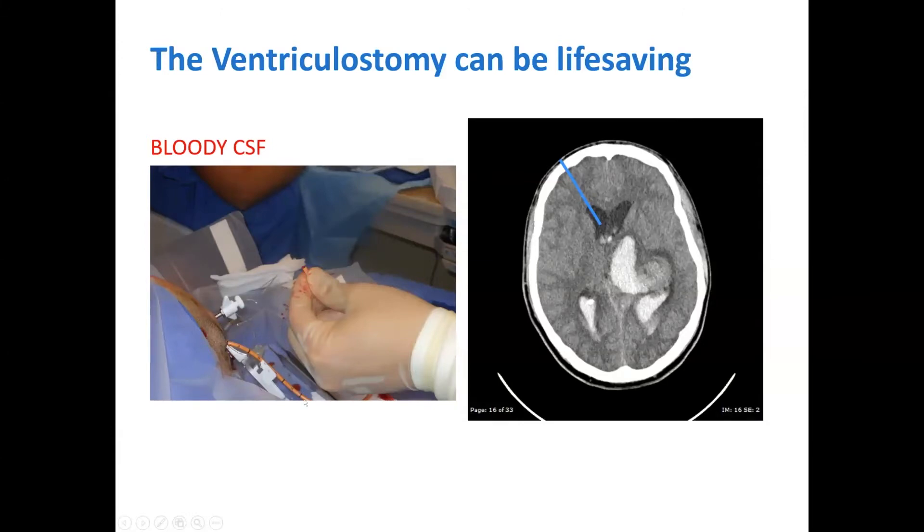The trajectory passes the catheter down into the ventricle to cannulate it. As you can see here, this is the CSF that emanates under pressure. And once again, this can be life-saving.